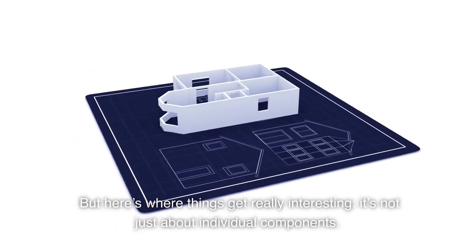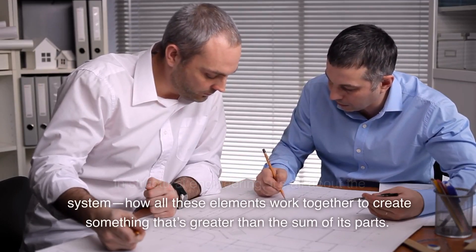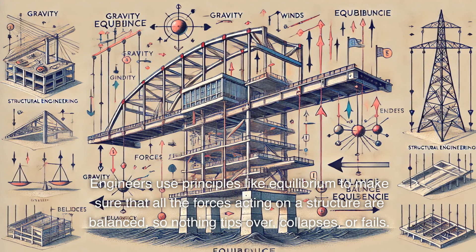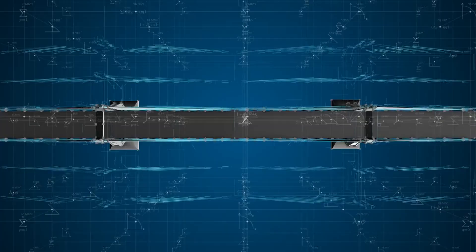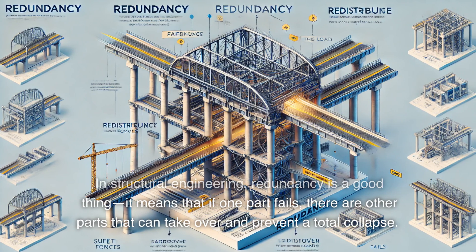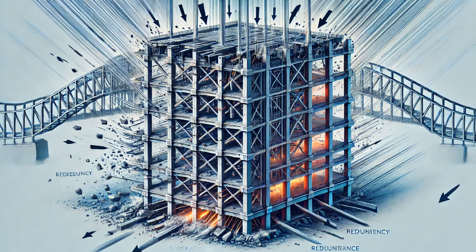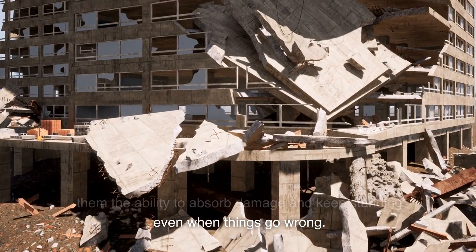Here's where things get really interesting — it's not just about individual components. In structural engineering, it's all about the system: how all these elements work together to create something greater than the sum of its parts. It's like a giant puzzle, where every piece has to fit perfectly to distribute loads, manage forces, and ensure stability. Engineers use principles like equilibrium to make sure all the forces acting on a structure are balanced, so nothing tips over, collapses, or fails. And then there's redundancy — if one part fails, other parts can take over and prevent a total collapse, like a safety net for buildings. This is especially important in structures that need to withstand extreme events like earthquakes or hurricanes.